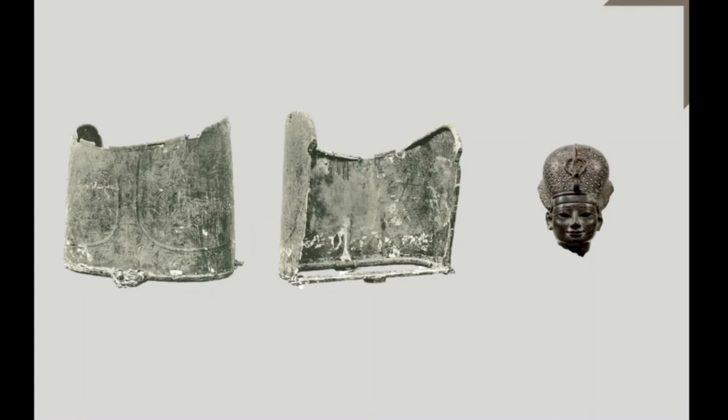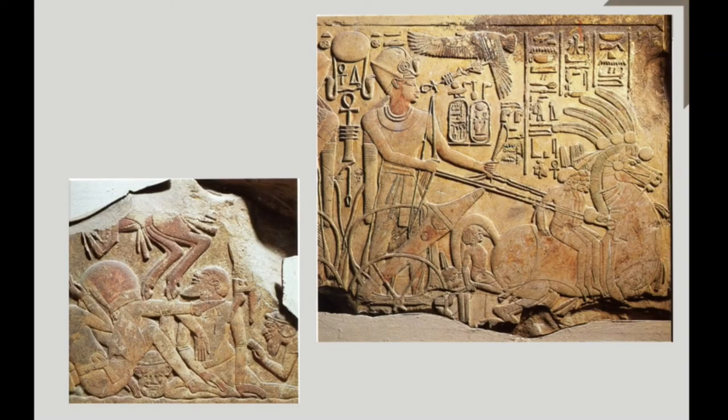The battle scenes on the chariot of Thutmose IV have already been mentioned; no earlier comparable scenes are known so far. The scene of the king supervising bound prisoners on the back of his horses, as shown on the block of Amenhotep II just shown, is repeated on a stela of Amenhotep III — an isolated symbolic motive without historical impact. Real battle scenes are not attested.